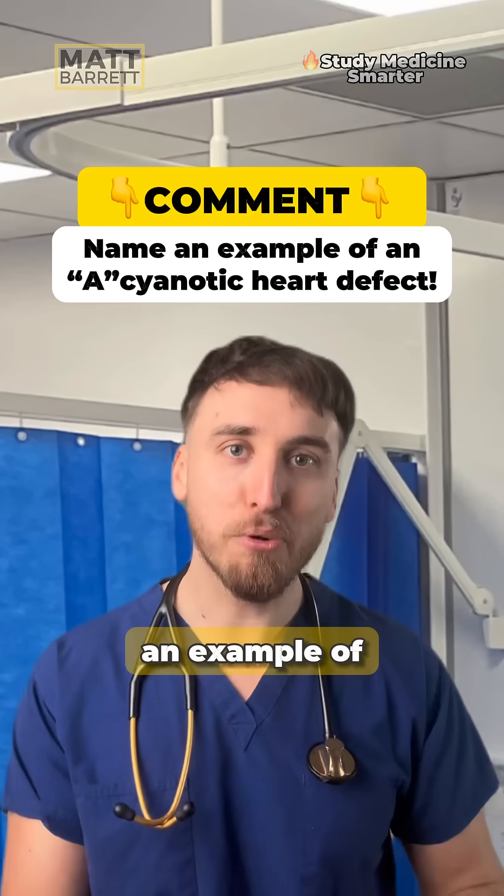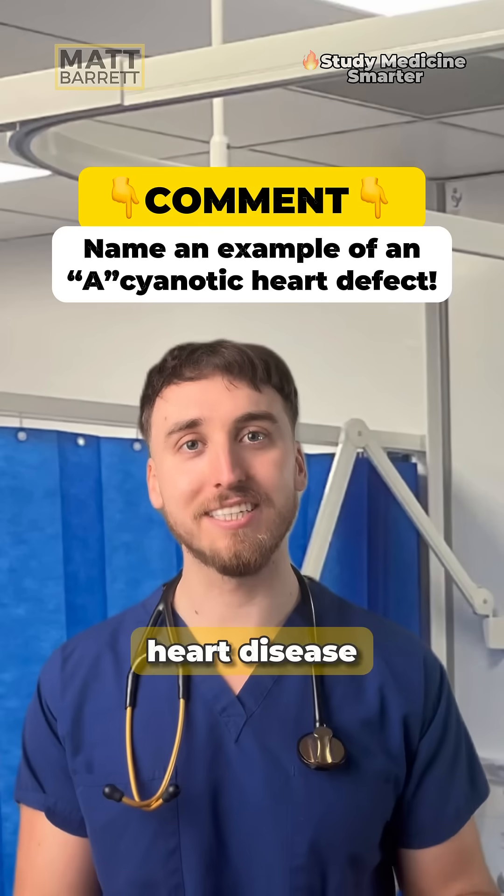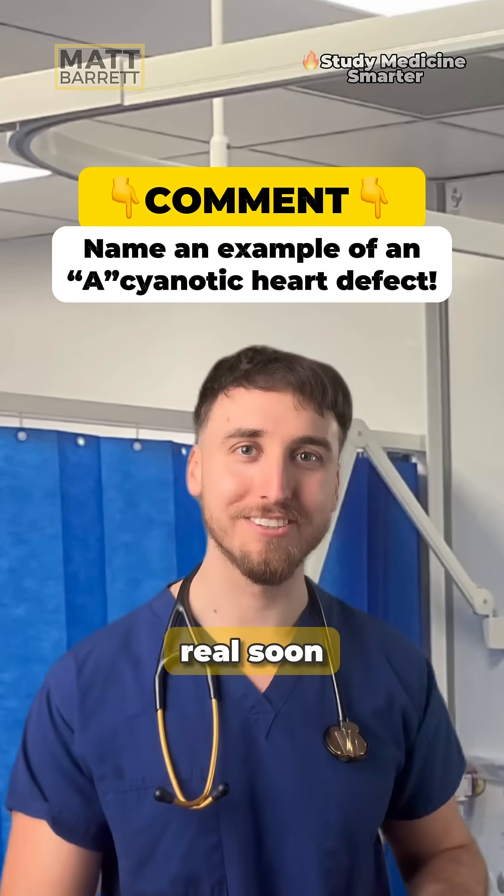So tell me in the comments below an example of an acyanotic congenital heart disease and I'm going to drop the answer there real soon.